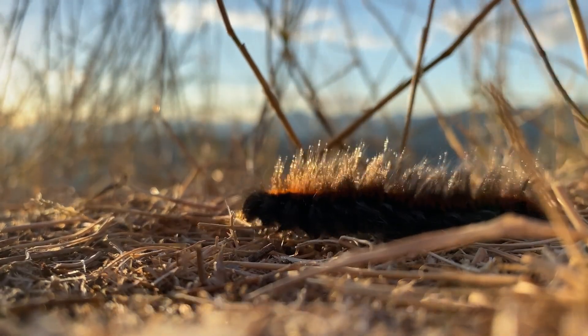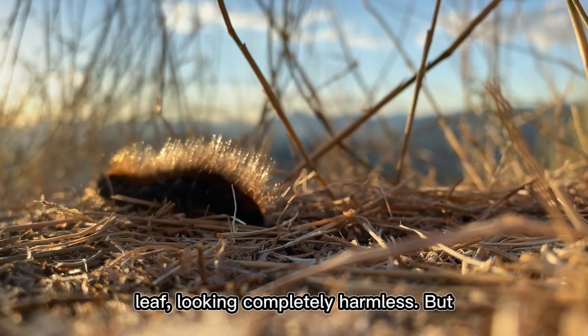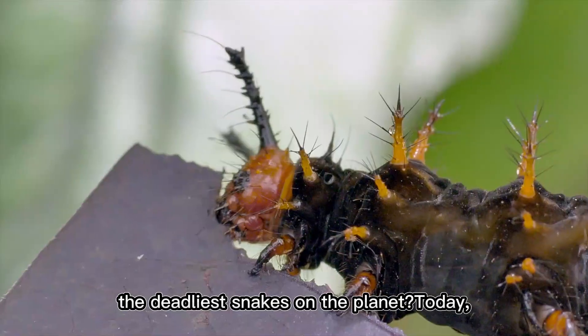Imagine walking through a lush forest, the air thick with the scent of damp earth, when suddenly you see it — a small, fuzzy caterpillar perched on a leaf, looking completely harmless. But what if I told you that this tiny creature is more dangerous than some of the deadliest snakes on the planet?